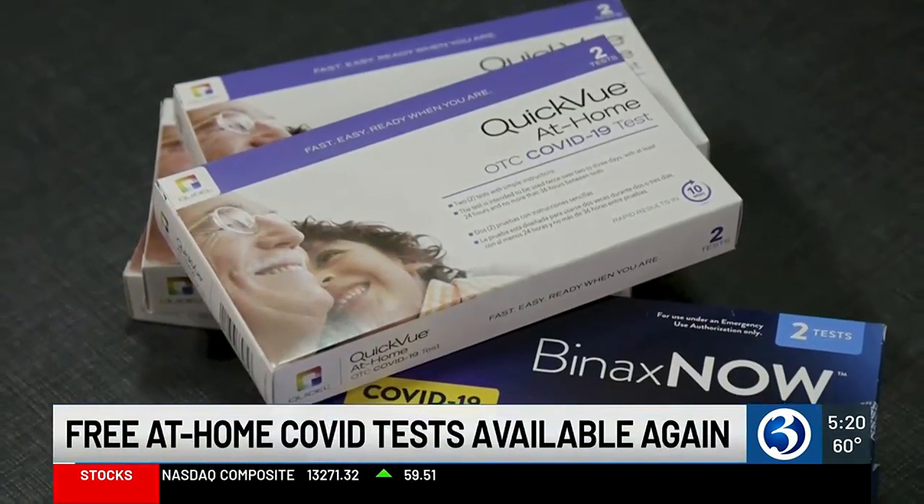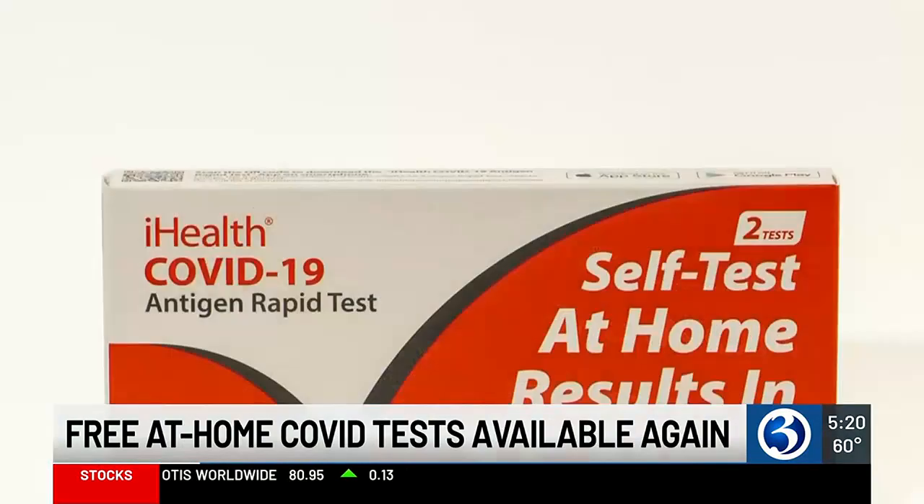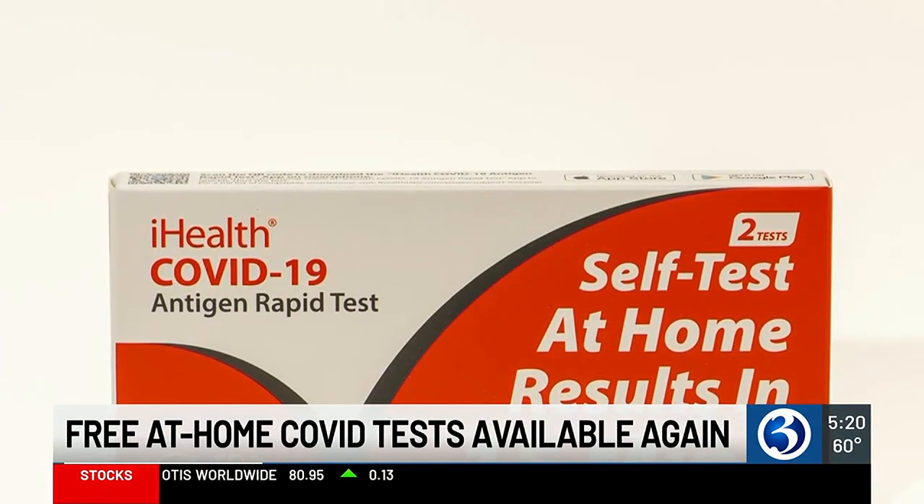Starting today, households can order four free COVID-19 rapid tests and they will get delivered right to your front door. Dr. Scott Roberts, Associate Director of Infection Prevention at Yale New Haven Hospital, says it's a good time to order the testing kit as COVID-19 cases rise in the state.